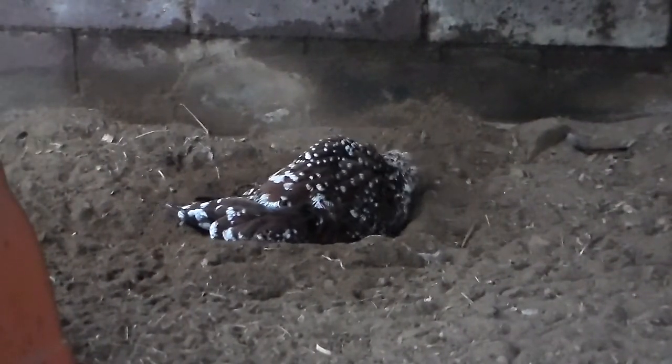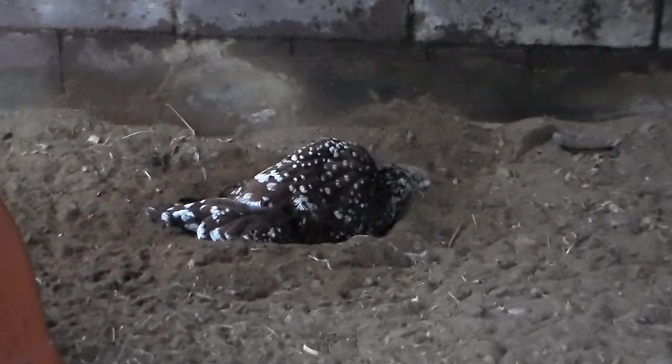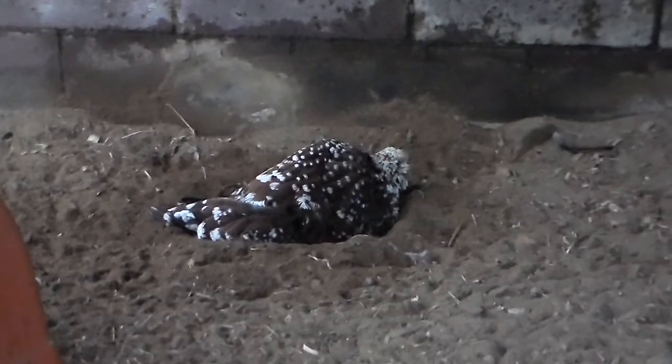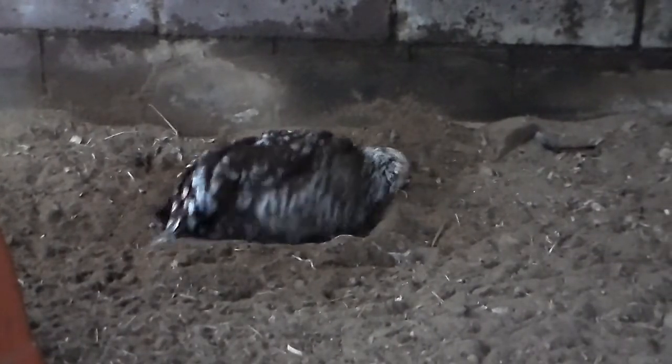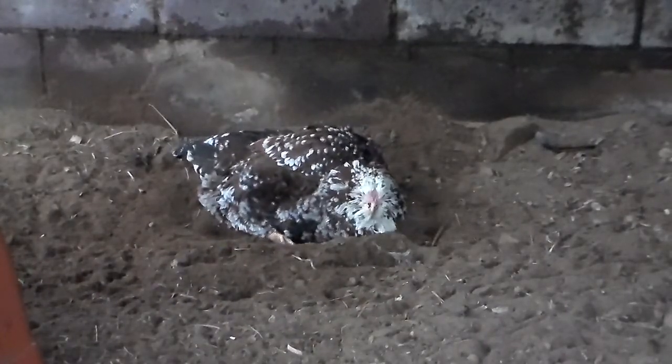Orloff babies and turkey babies are the absolute cutest things to me. And actually we might get some turkey baby videos later this summer — not from my flock because my flock is too young right now, but I don't want to spoil the surprise. We're almost out of time, so thanks for watching. As always, please like and subscribe, and have a good day.